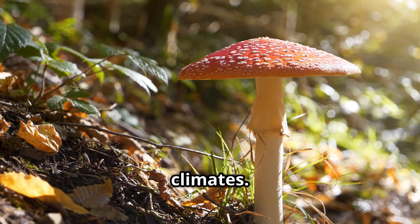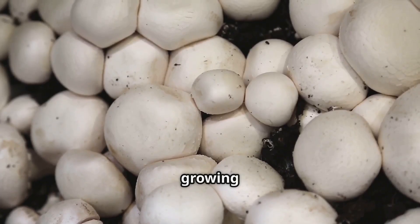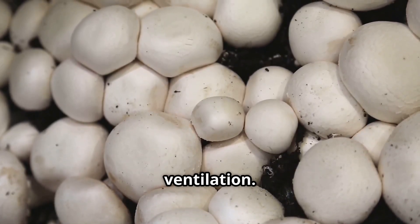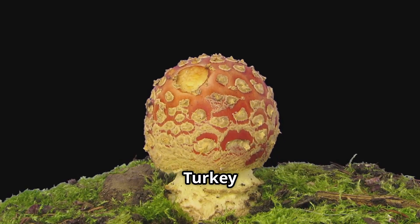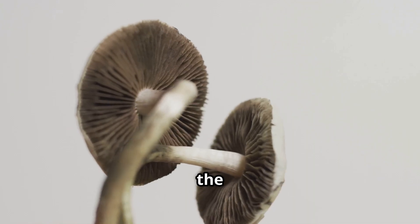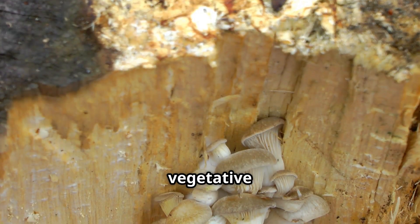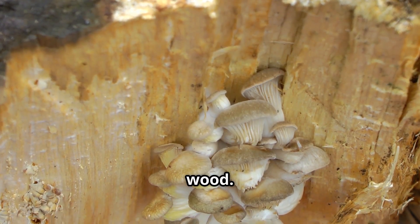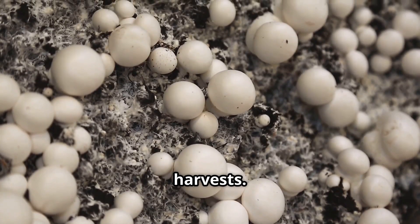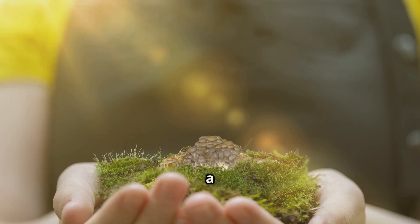Turkey tail mushrooms typically fruit in the fall and spring when temperatures are cooler, but they can be found year-round in some climates. When recreating these conditions indoors, you'll need to provide a suitable growing medium, maintain optimal moisture and humidity levels, and ensure proper ventilation. Understanding the natural life cycle is also crucial — the mushrooms we see are the fruiting bodies, emerging from a vast unseen network of mycelium, the vegetative part of the fungus that grows within the wood.